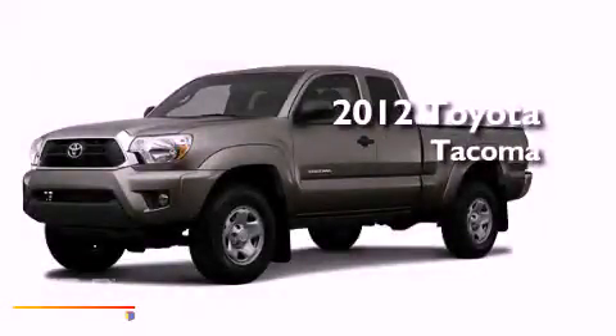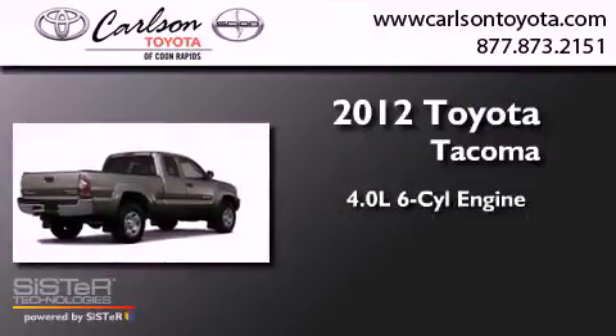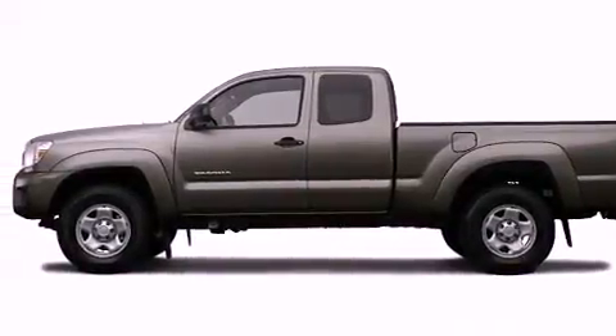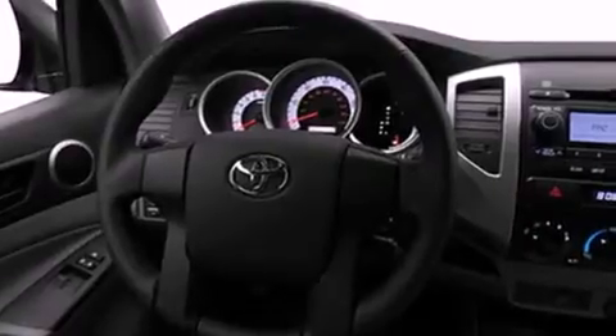This is a brand new 2012 Toyota Tacoma. It has a 4.0-liter six-cylinder engine, an automatic transmission, and four-wheel drive. Its top features include skid plates, a low-tire pressure indicator, and satellite radio.